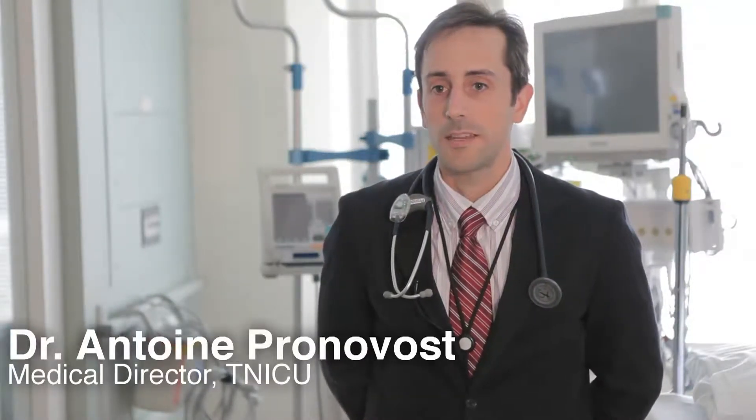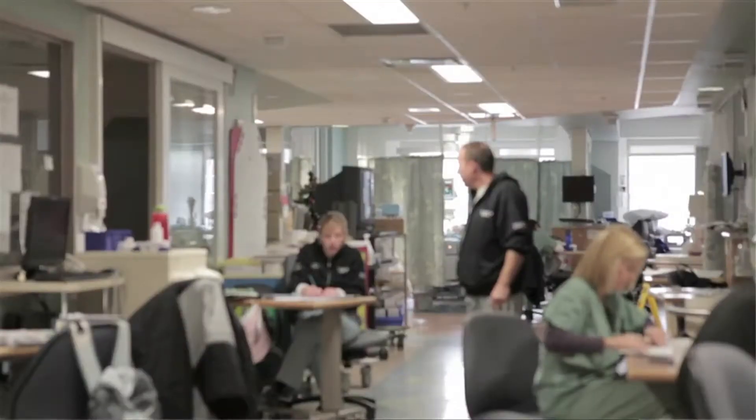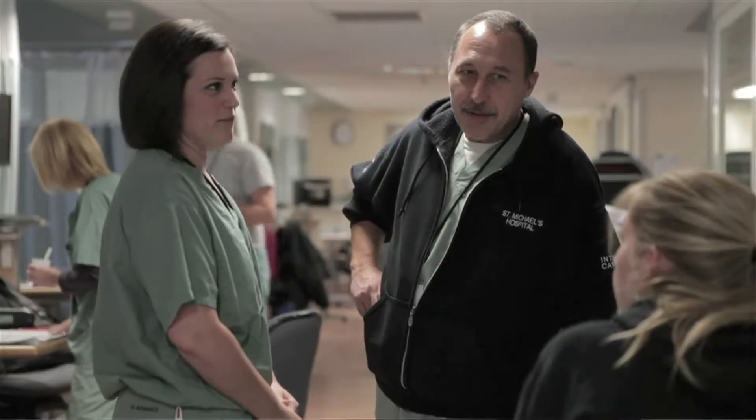I have three different roles in the hospital. The first part I'm an anesthesiologist and I take care of patients when they're undergoing surgery. My second role, I'm the medical director here in the trauma and neurosurgical ICU where I take care of patients after they've had a major neurosurgical or traumatic event. And in the third component, I work with the planning department on St. Michael's 3.0.